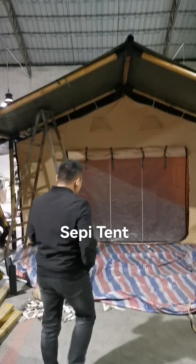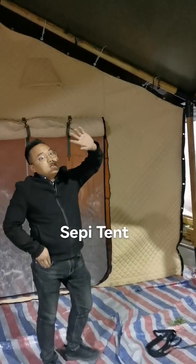The size is 5x9 meter. The room space is about 5x5 meter, about 25 square meters.